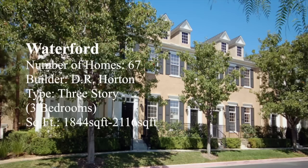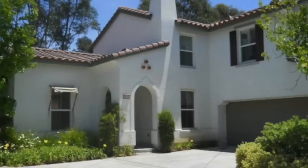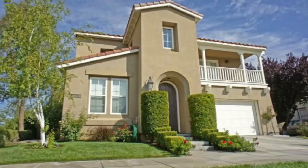Bridgeport has nine beautiful communities that are ideal for buyers at various price points. There are condos on the west side of McBean as well as single family homes. There are townhomes that overlook Bridgeport Park as well as the lake. There are also single family homes that are unique in architectural style, ranging from 2,000 square feet to upwards of 4,000 square feet.